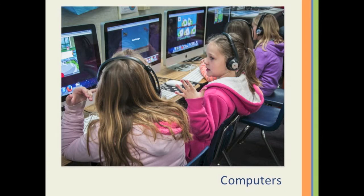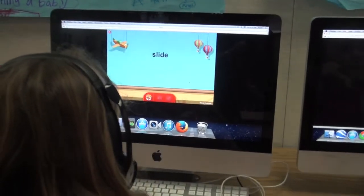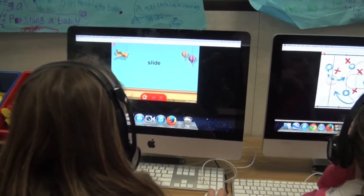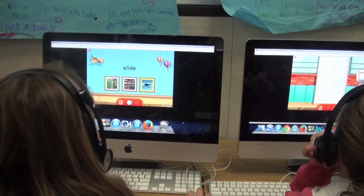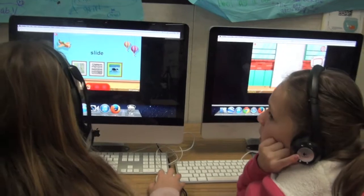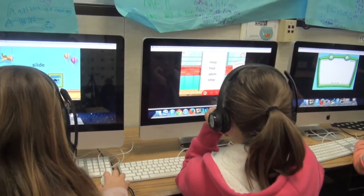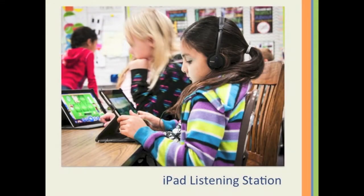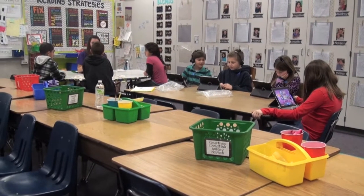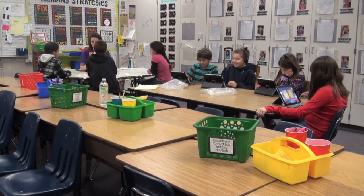At the computer center, students log in to iRead, an intervention program that Linda Park is piloting. iRead is made by Scholastic, and it's a new reading program designed to close the achievement gap before it ever begins. It's a personalized learning program for grades K through 2. Before they had iRead available, students used Razz Kids to read on the computer. At the iPad listening station, students listen to stories from the Reading Rainbow app.